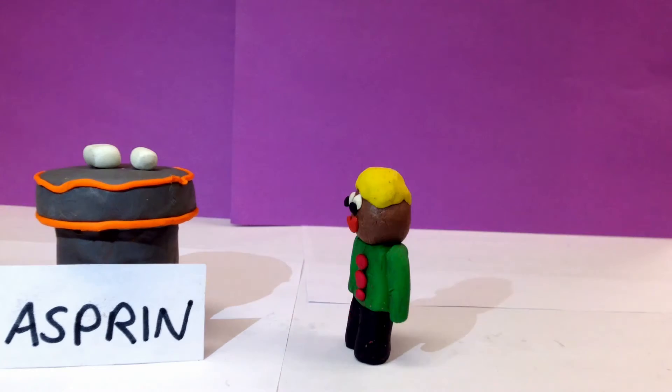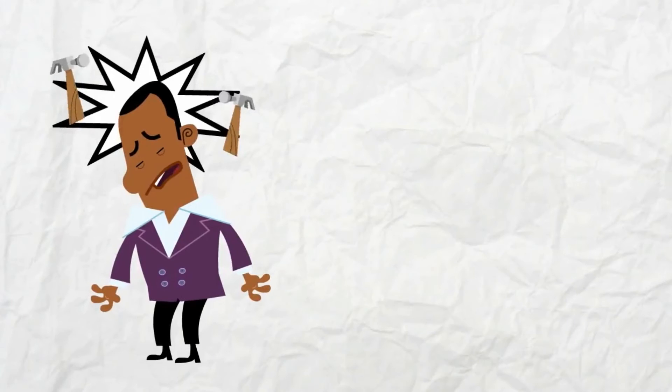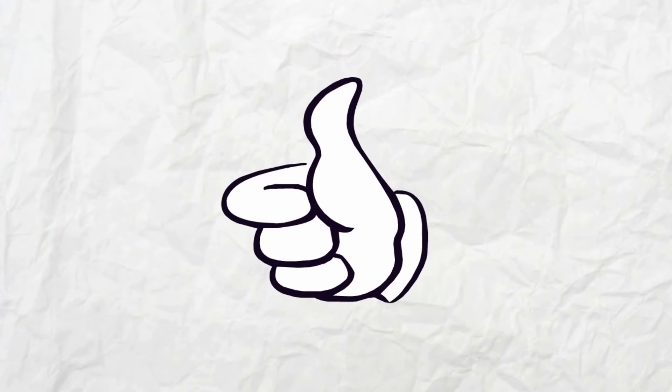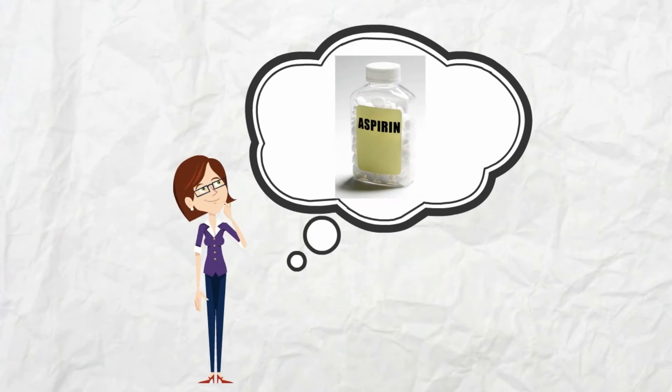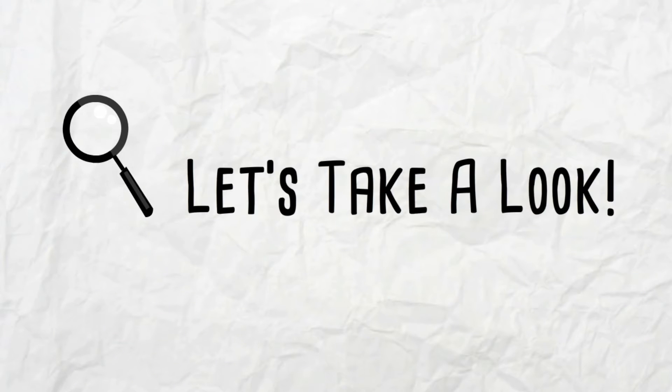At some point in your life, you've probably taken an over-the-counter anti-inflammatory drug such as aspirin. Whether for an occasional headache or to reduce fever symptoms, you probably had faith that it did the job. But have you ever wondered how aspirin truly exerts its effects? Something you probably don't know is that aspirin could potentially be used to prevent or fight off tumor cells. Let's take a deeper look, shall we?